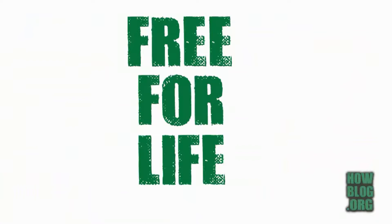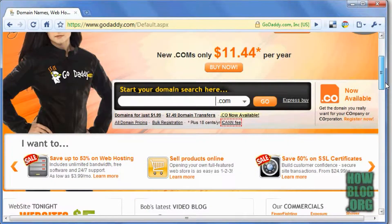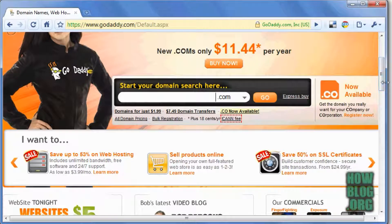Best of all, it's free for life. The only ongoing fee you're going to have to pay is about $10 a year to a company like GoDaddy to register your name.